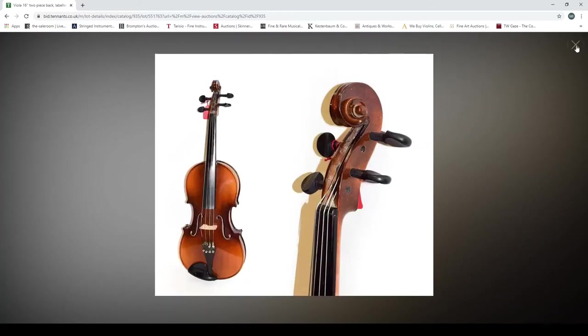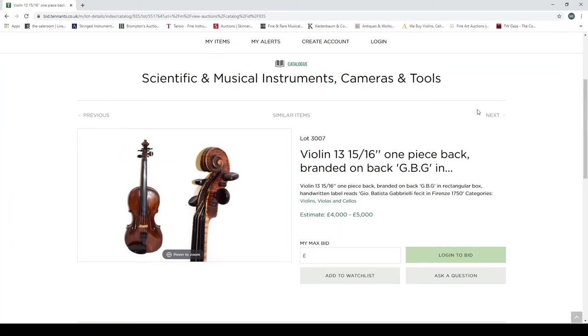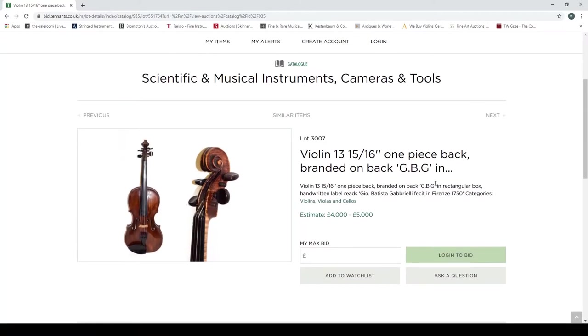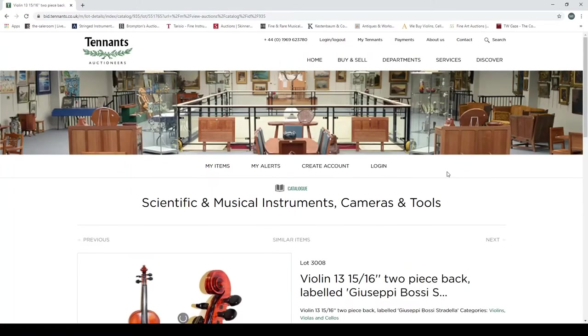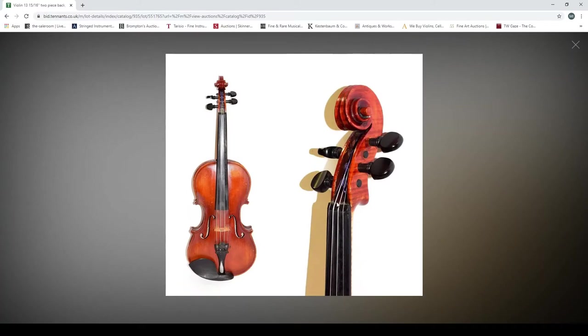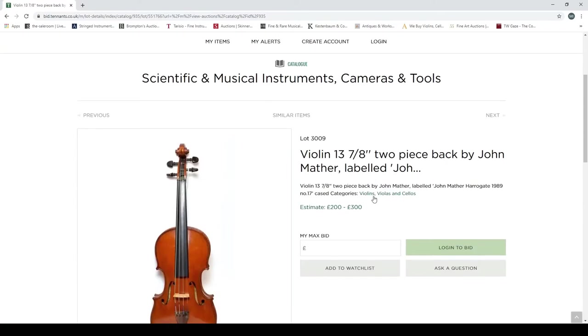A viola by Eugene Gartner, Stuttgart — just one picture, looks fairly trade. Then a violin, one piece, branded GBG BT, with a rectangular box, labelled 'Geo Baptista Gabrielli, sitting friends of 1750,' estimated at four to five thousand pounds. If something has an estimate at that level, it just seems sensible to include a bit more information. Then a violin, two-piece back, labelled 'Giuseppe Bossy Stradella,' estimated at 1500 to 2000 pounds.